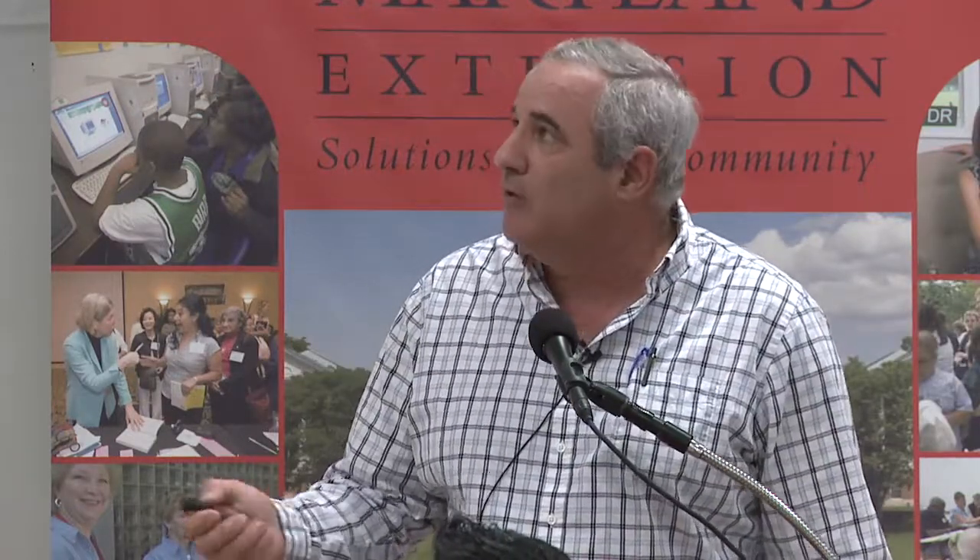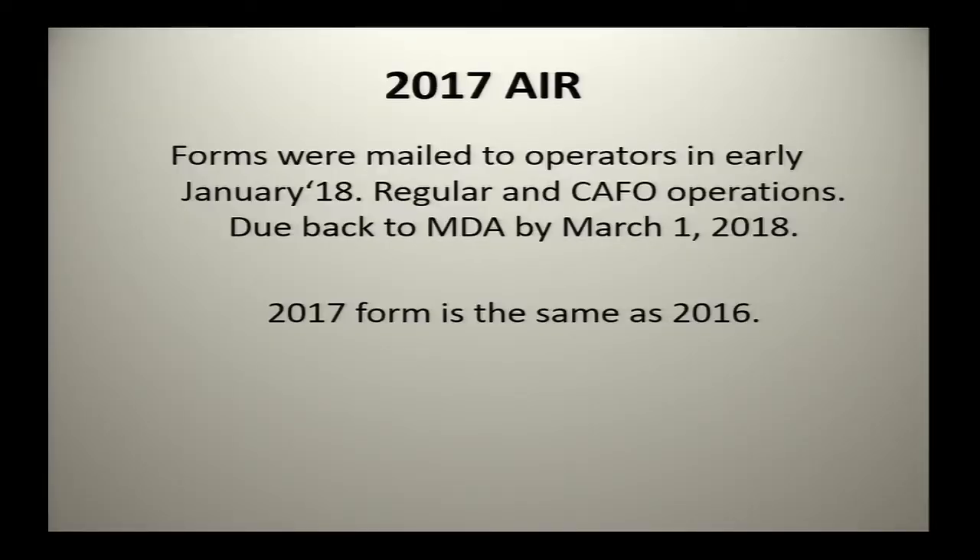The key thing Jenny touched on is annual implementation reports. Basically, if you're an ag operation in the state of Maryland, you follow the nutrient management plan with the Department of Ag. We're looking for an annual report every year. They were due March 1st. The 2017 form basically looks just like 2016 — it was bright green, no new questions added. If you haven't done one, better get on it. I've received a lot in the last three days.